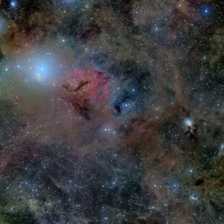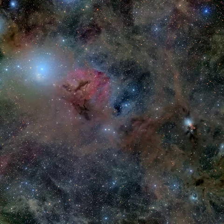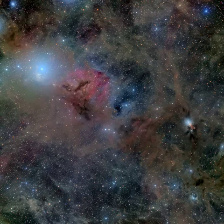At right, another active star forming region NGC 1333 is connected by dark and dusty tendrils on the outskirts of the giant Perseus molecular cloud, about 850 light-years away.